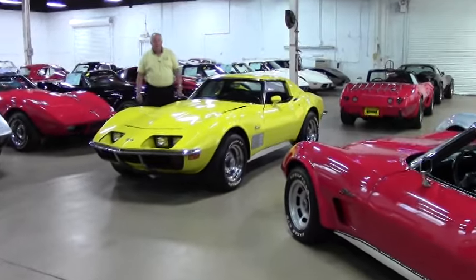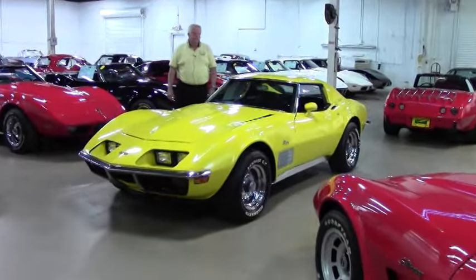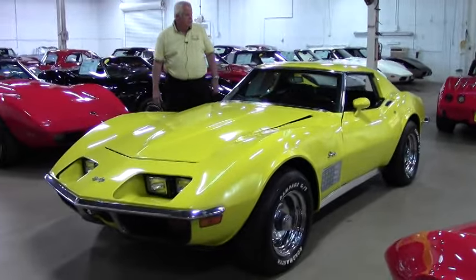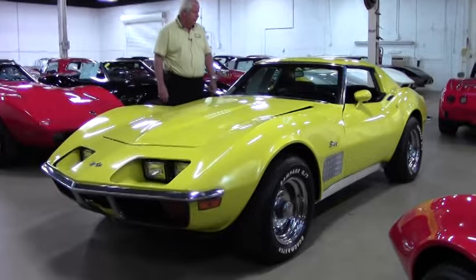Hello and welcome to Buy a Vet. My name is Rick Angle and today I want to show you this 1971 custom project yellow Corvette with black interior.